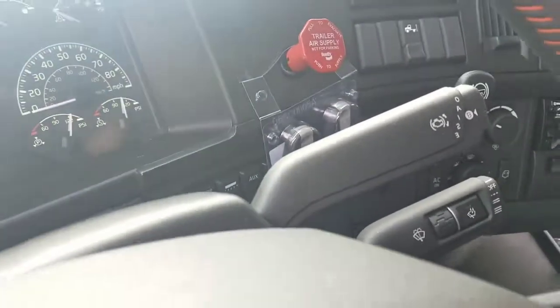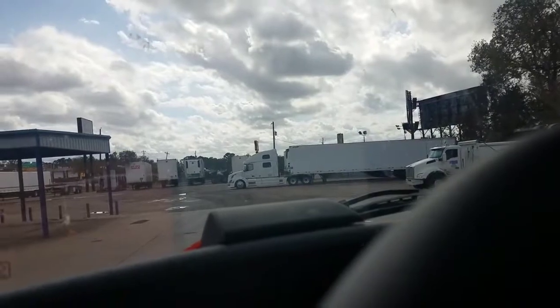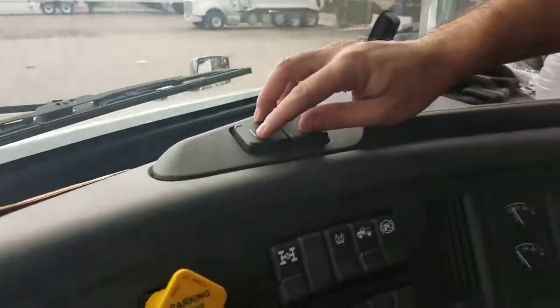This one also has rain-sensing wipers so they'll automatically kick on if the windshield gets wet — like a Cadillac. It is an option. You've also got many more positions: 12-volt and two USB plugs up top.